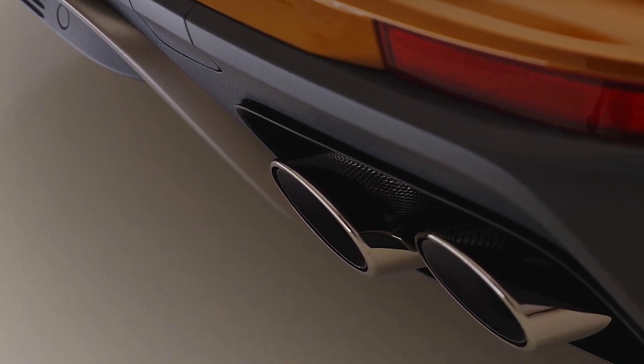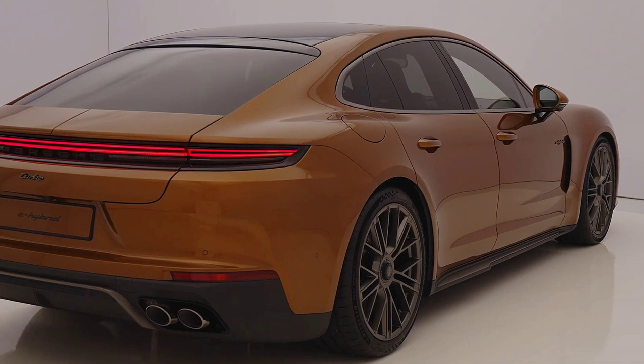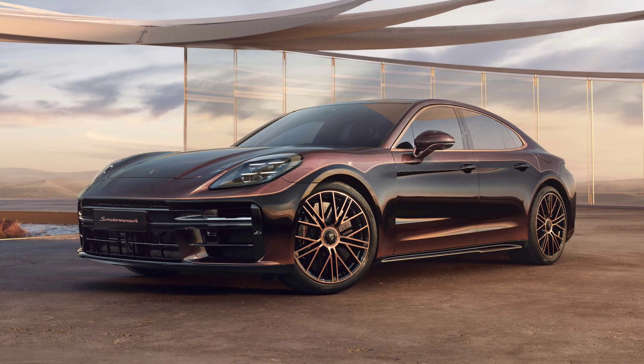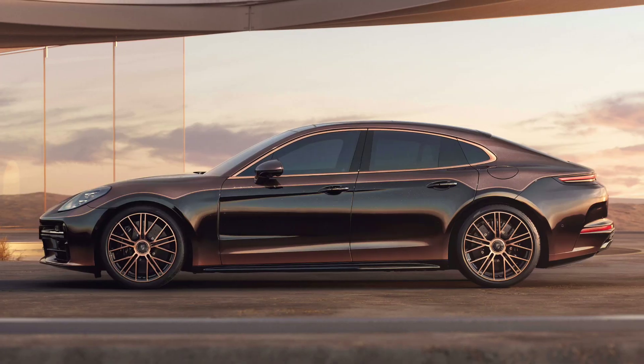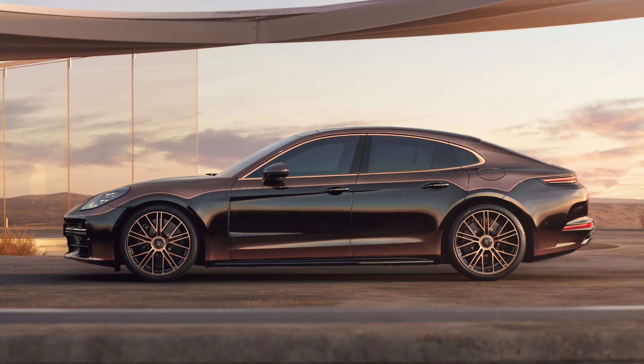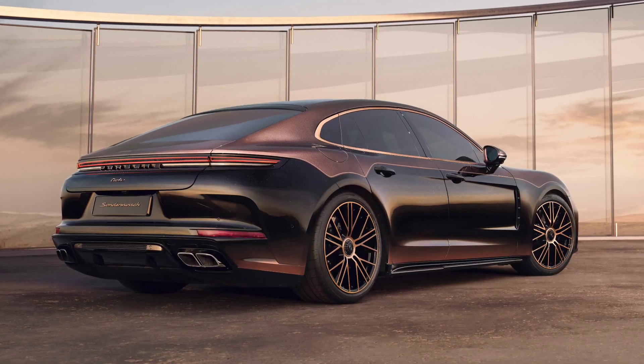It can hit 60 miles per hour in 3 seconds and can reach a top speed of 195 miles per hour. Porsche has also introduced new colors and wheel designs, including optional 21-inch central locking rims.